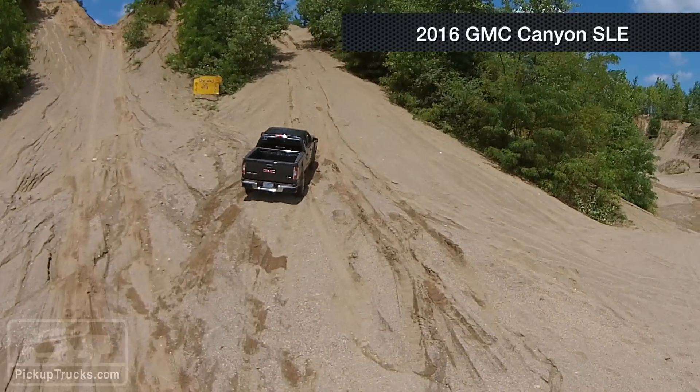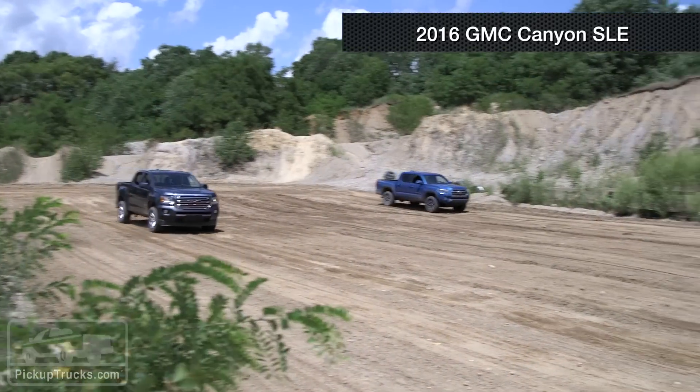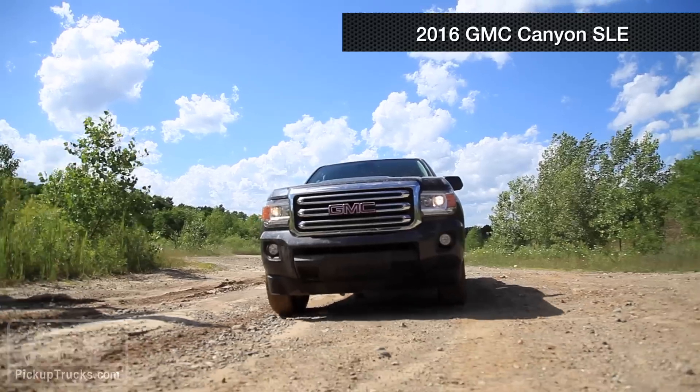My favorite aspect of the GMC Canyon is the all-wheel drive capability of the transfer case — no other vehicle has that. You can go two-wheel drive, all-wheel drive, four-wheel drive lock, and four low. That's a great feature. The shorter wheelbase also really helps crest hills a lot easier; you're not worried about getting it hung up on anything.